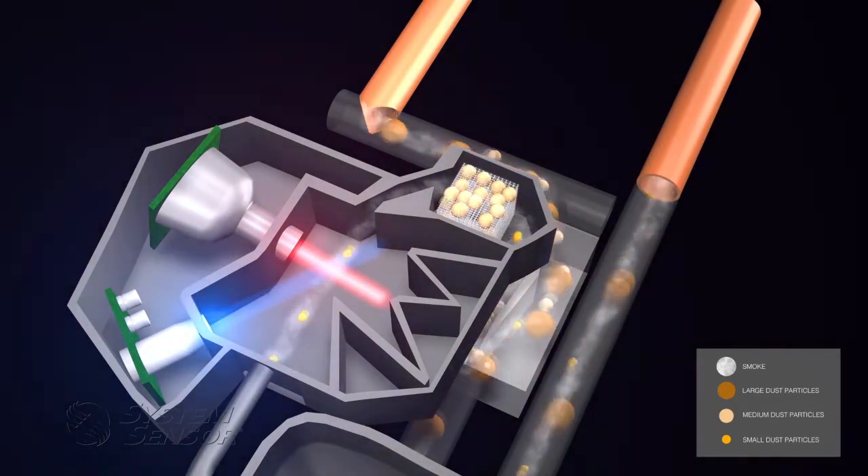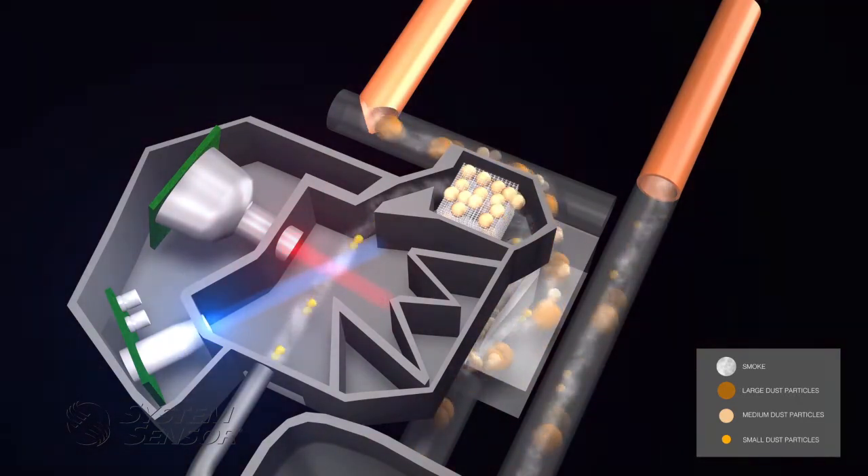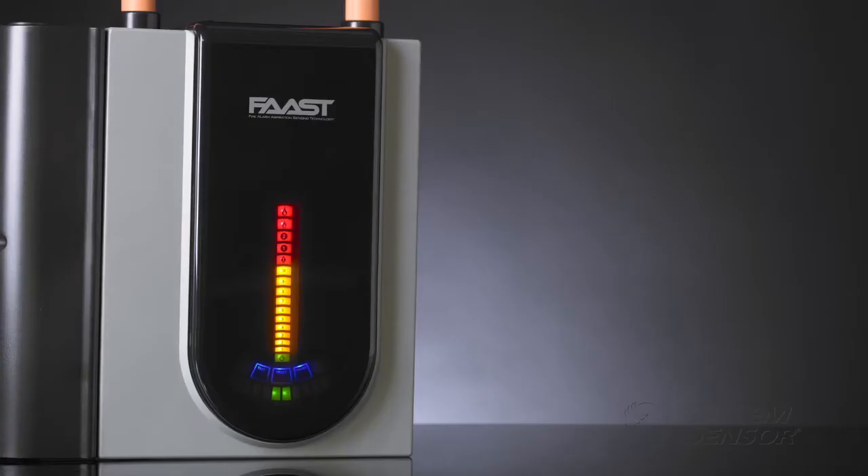Advanced algorithms interpret signals from both light sources to provide highly accurate, very early warning smoke detection. FAST has 10 pre-alert particulate levels and 5 programmable alarm levels, allowing it to be set to meet site-specific requirements.